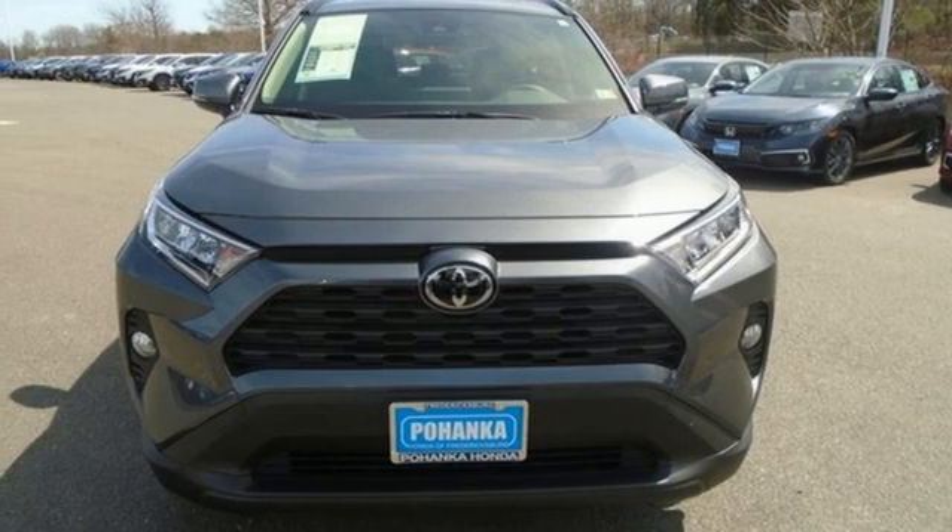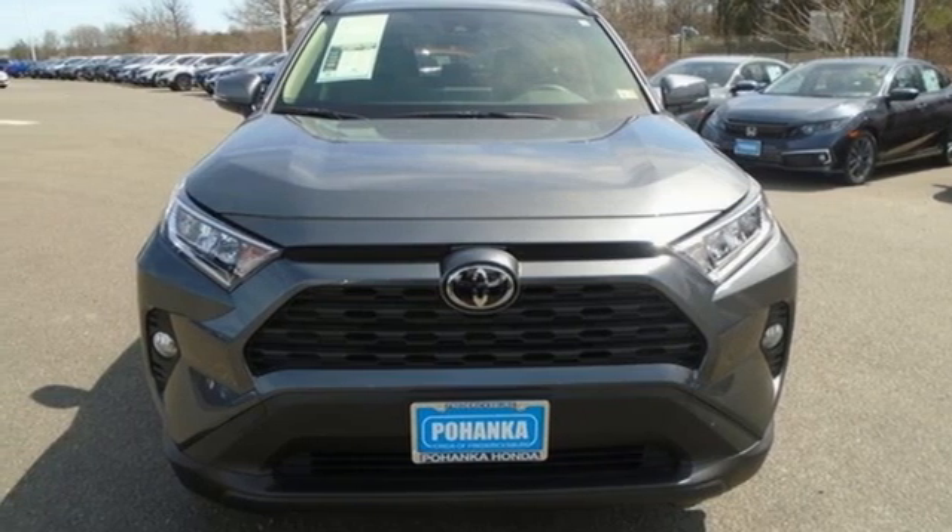Power sliding and tilting sunroof. Doors and push button start proximity key. And i4 engine. Hurry in today and see it for yourself.